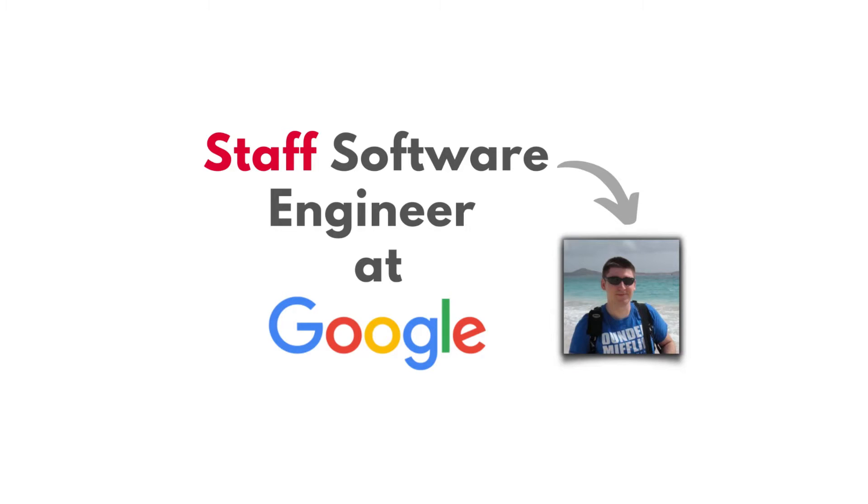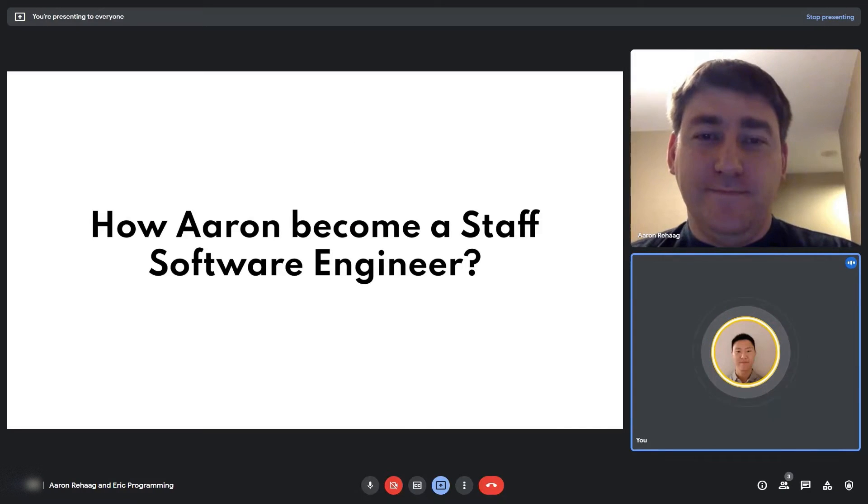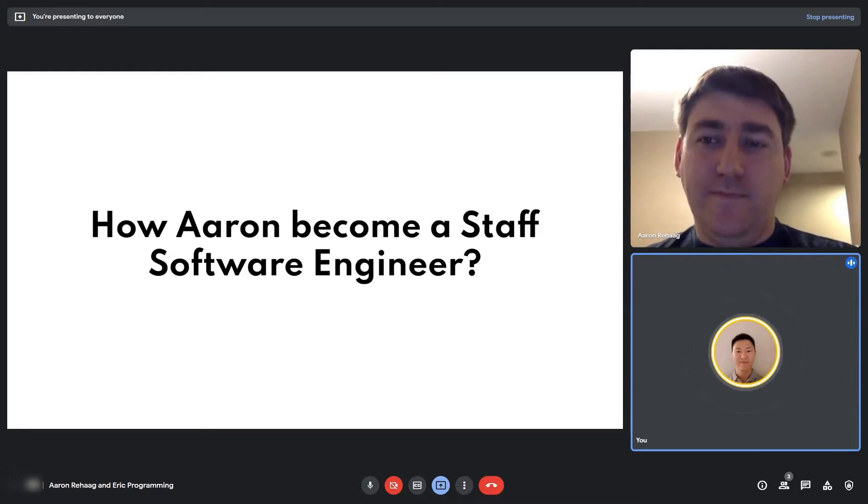This is the second part of the conversation with Aaron. He is a staff software engineer at Google, ex-software engineer at Amazon and Microsoft. In this video we're going to talk about how to become a staff software engineer, what skills are required, and for people interested in becoming one, how did Aaron make that journey?